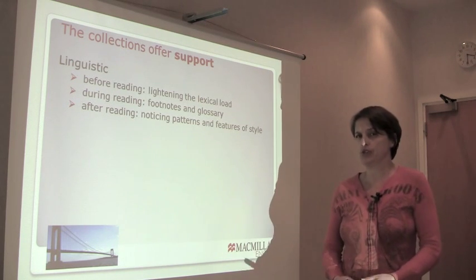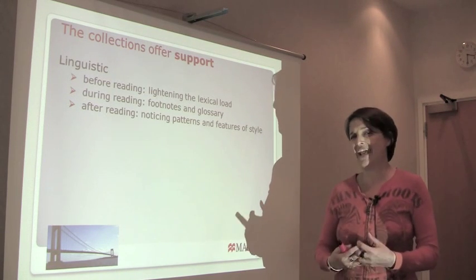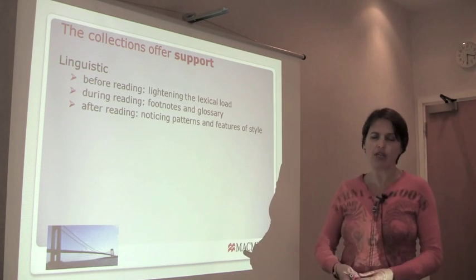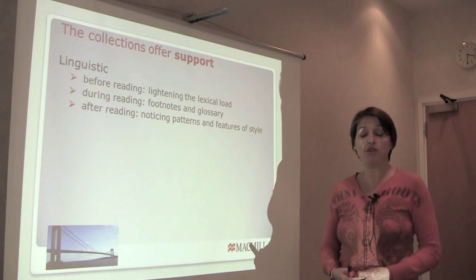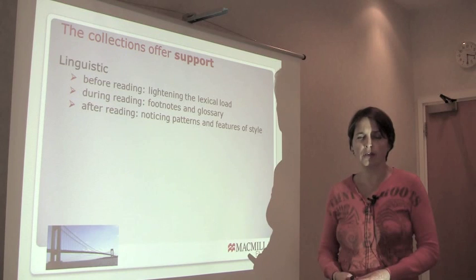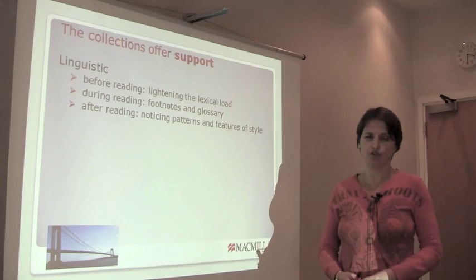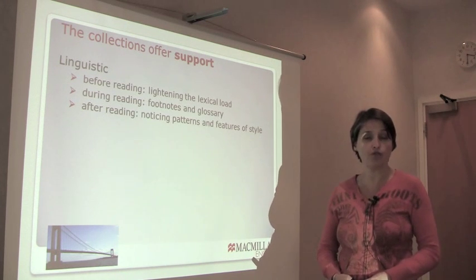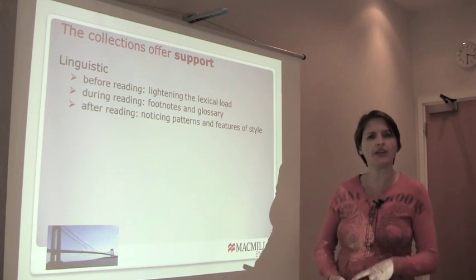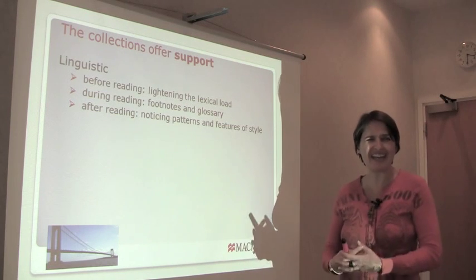Ease of reading is so important. Each story will have its own special lexis — vocabulary that you need to understand that particular theme, or maybe some language which is a little bit archaic if the story is from the 19th century. There's a section before each story which pre-teaches the difficult vocabulary. You might not want to look at it until after you've read the story, or you might look back at it afterwards and say, oh yes, I wondered about that word — now I know what that meant.